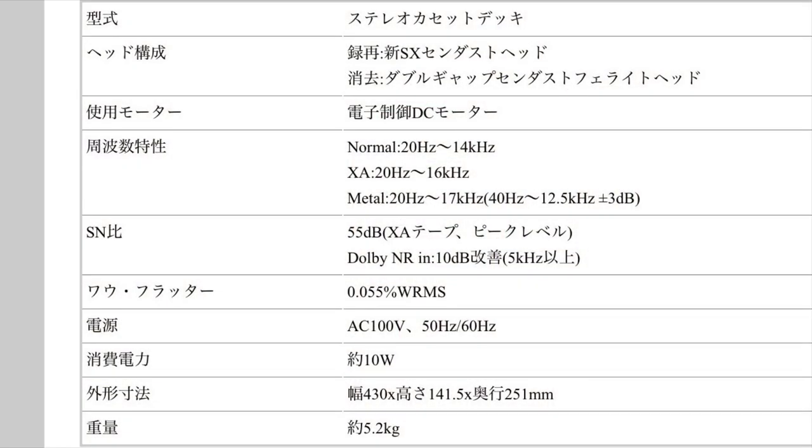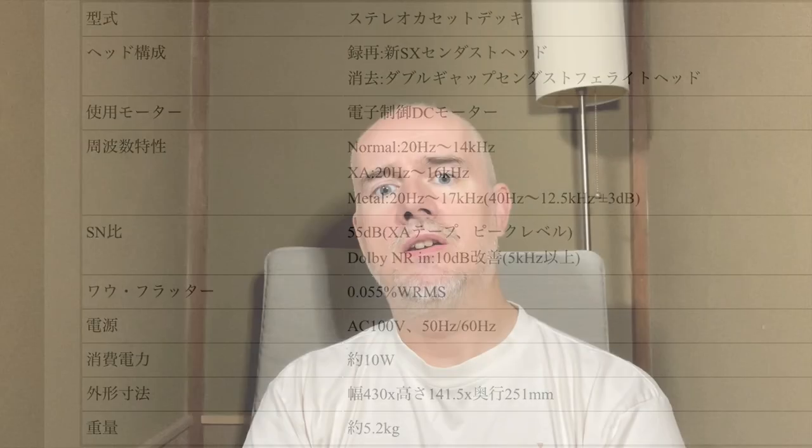The specifications are basically pretty standard. Looking at the Audio Heritage screenshot, the playback head is given as SX sendust, the erase head as double gap sendust ferrite. The frequency response is written there in English, though I'm unsure what the XA designation refers to - whether that's type two or type three. The sensitivity is given as 55 decibels and the wow and flutter figure is given as 0.055%.